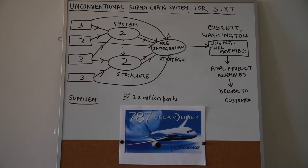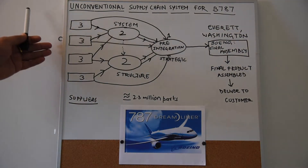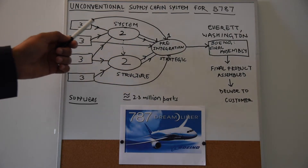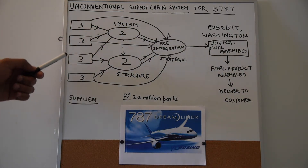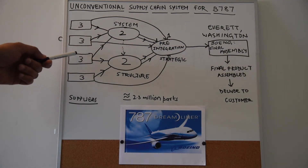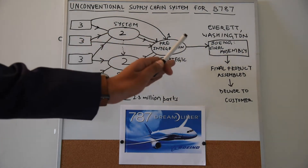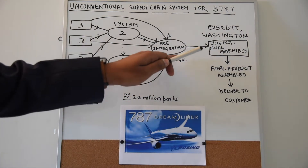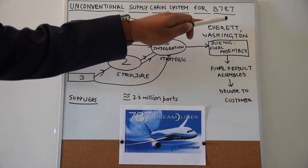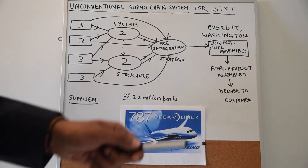Now that we have understood the conventional supply chain of Boeing, let us switch to the 787's unconventional supply chain. Since the 787 Dreamliner has more than 2.3 million parts, Boeing cannot assemble all these by themselves. This unconventional supply chain is based on a tiered and partnership structure. The tier 3 suppliers supply their inputs to the structure and system partners at tier 2, who assemble those parts and pass them to tier 1 — the strategic partners — for fabrication and assembly. After the pre-integration process is complete, it is delivered to the final assembly line in Everett, Washington, where the final product is assembled and delivered to the customer.